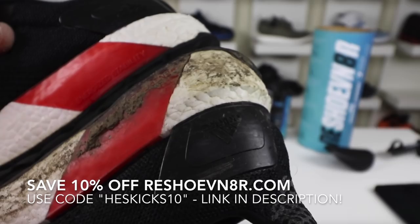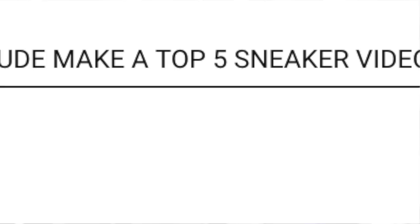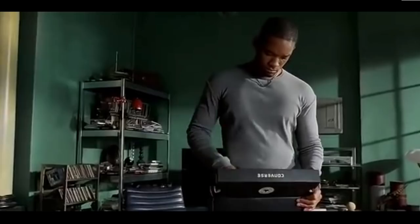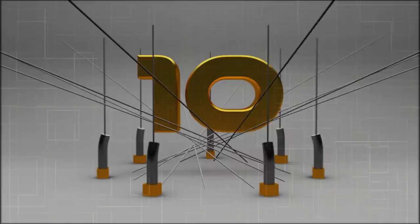Thank you to you guys for the suggestions for top 5 videos. This one comes from King Ryan James, who wanted me to do a top 5 shoes in movies, and I decided to expand on that and do a top 10. There are likely a ton of sneaker moments we didn't cover, so leave a comment of a memorable sneaker moment in cinema that you remember. Let's go ahead and jump in.